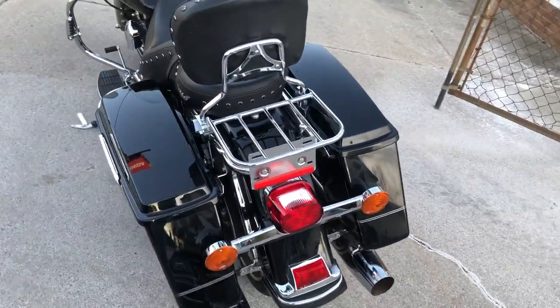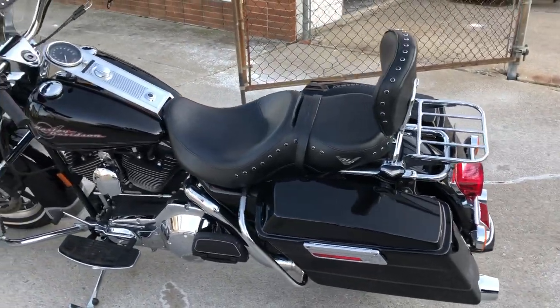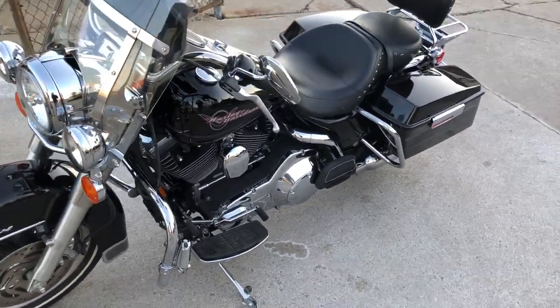The high gloss vivid black paint shines like new. There's tons of chrome, the quick detachable windshield, hard locking saddlebags, backrest, luggage rack, engine guards, highway pegs, floorboards, and much more.